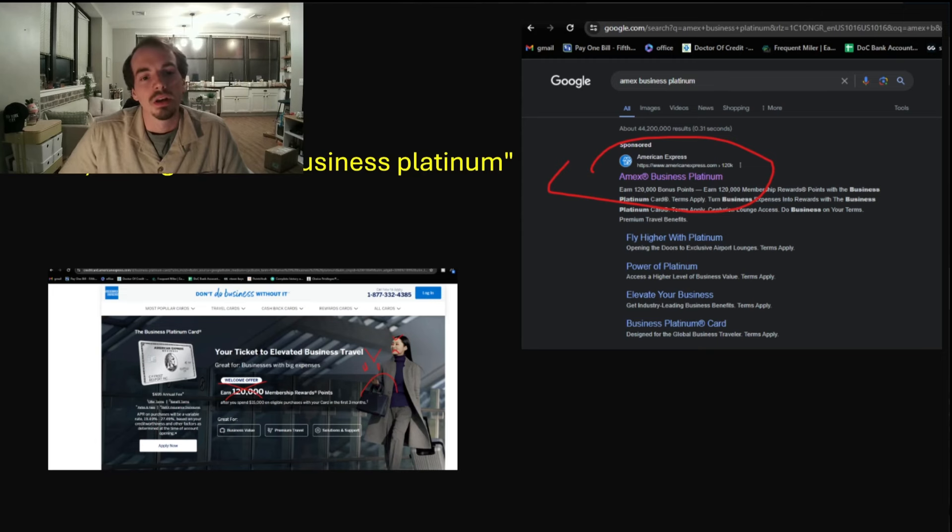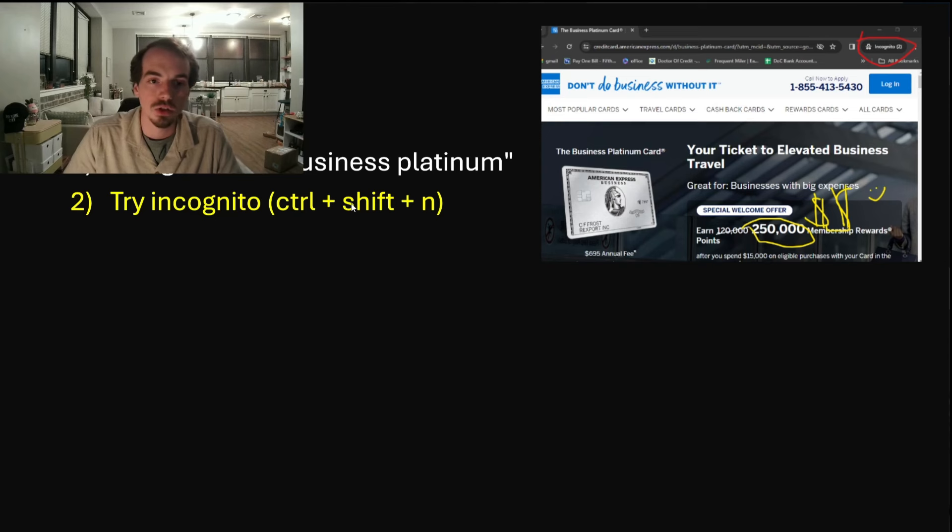If you're interested in finding this offer, first you're going to want to Google 'American Express Business Platinum.' Do that while you're not in incognito. If that doesn't show the elevated offer, the next thing you want to do is try incognito — Control, Shift, N will take you incognito. And hopefully you'll find the 250,000 offer there.